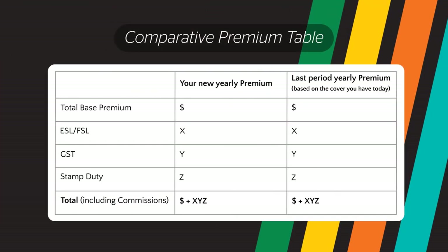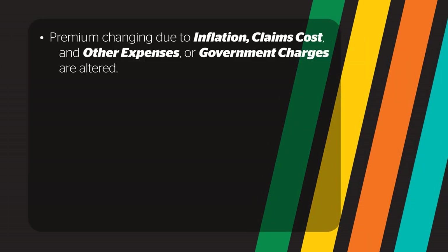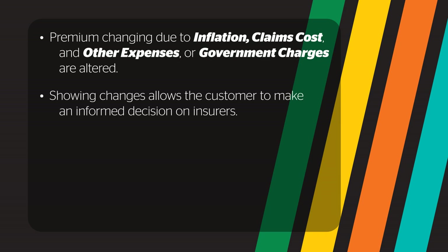The comparison table is included to make it easier to understand our premiums so you can review where the changes in your insurance costs are coming from. Sometimes it is the premium changing due to inflation, claims costs and other expenses, or it might be that government charges have been altered. Showing these changes allows the customer to make an informed decision on whether their current insurer is best for them after taking these changes into account.